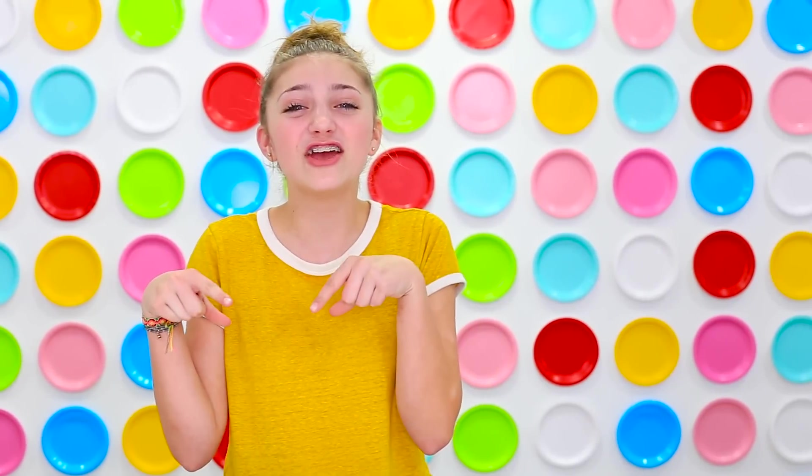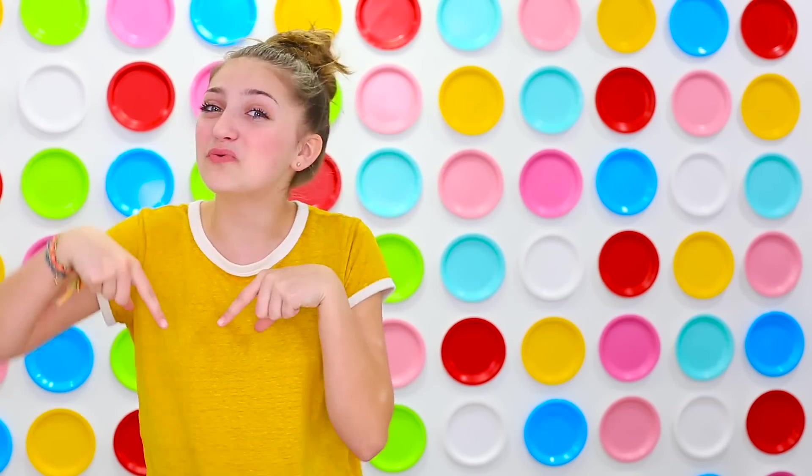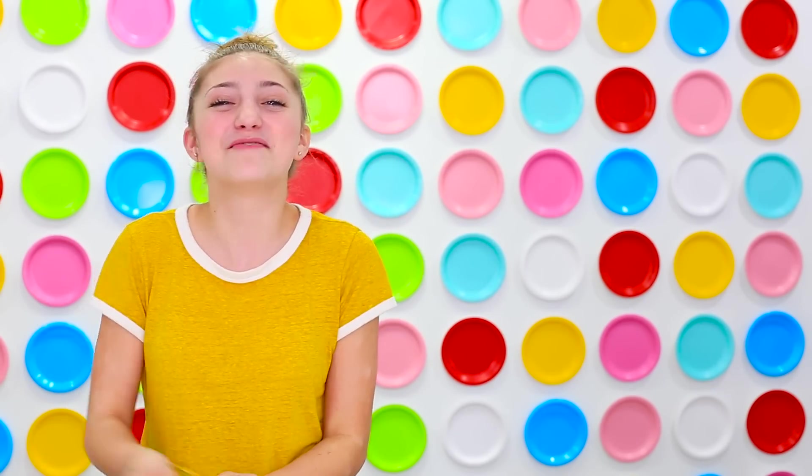Thank you guys so much for watching this video. You can subscribe to my channel by clicking right here, and you can watch my other videos by clicking right here. Leave a comment down below which one of these pranks you would use, and who you would prank. See you soon! Bye!